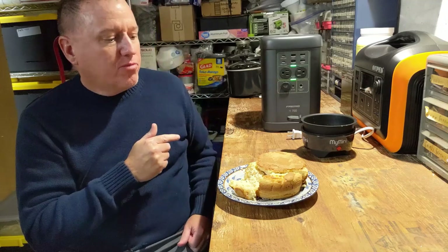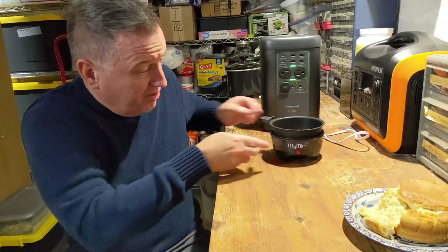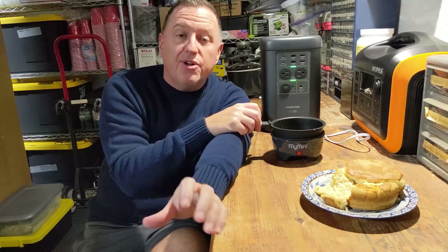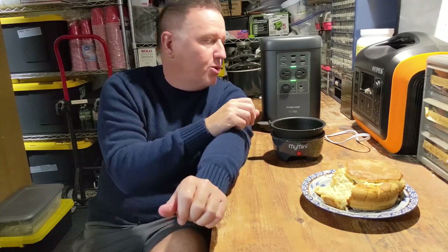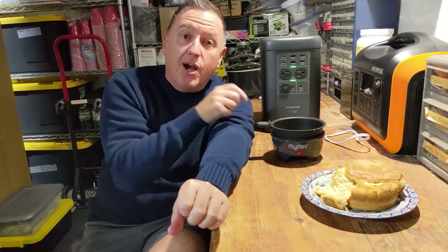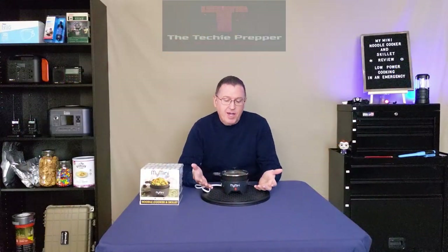As you can see, the MyMini Noodle Maker and Skillet is another excellent approximately $10 cooking appliance that runs low wattage. If you couple it with a portable power station or a small inverter generator, you have a great tool for camping or emergency situations. Now I'm going to go in and eat that cornbread. So now that we've made a few meals with this thing, I'm actually pretty impressed.